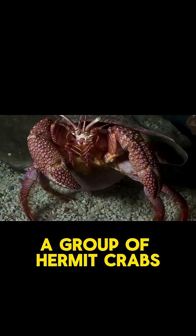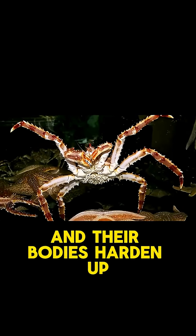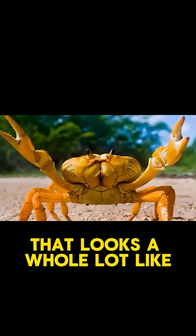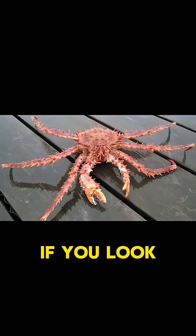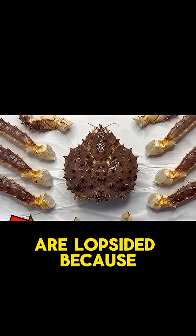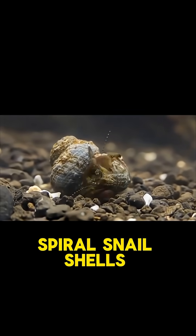At some point, a group of hermit crabs got too big for shells, stopped using them, and their bodies hardened up and flattened out into something that looks a whole lot like a regular crab. Except here's the weird part: if you look at a king crab's anatomy, it's still asymmetrical inside. Most of their organs are lopsided because hermit crabs have asymmetrical bodies so they can coil into spiral snail shells.